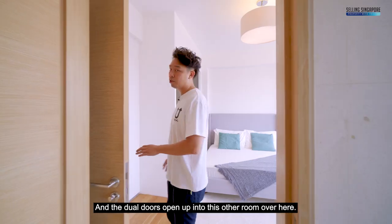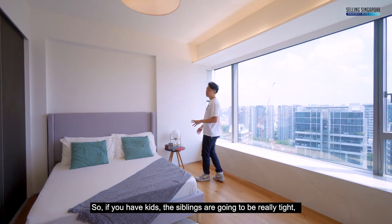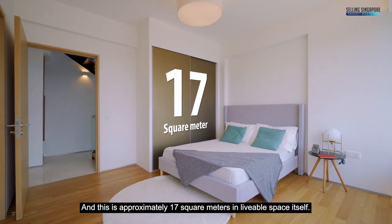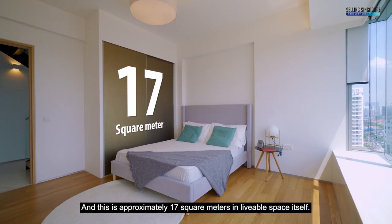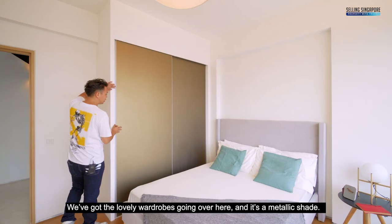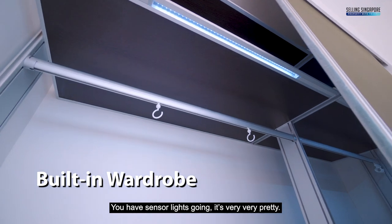The dual doors open up into the other room — approximately 17 square metres of livable space. There are lovely metallic-shade wardrobes with sensor lights inside. If you have kids, the siblings will be sharing one bathroom between these two rooms.